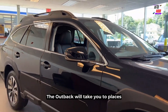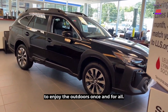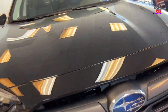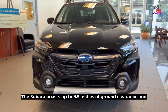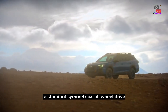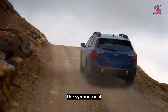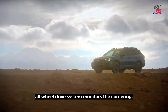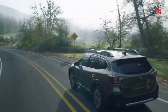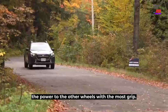The Outback will take you to places you have only seen on the Discovery Channel — you can finally tick off that bucket list to enjoy the outdoors. The Subaru boasts up to 9.5 inches of ground clearance and a standard symmetrical all-wheel drive designed to optimize traction in various conditions. According to Subaru, the symmetrical all-wheel drive system monitors cornering, braking, and acceleration to deliver the right power to all four wheels continuously. For example, if a wheel slips, the system transfers power to the other wheels with the most grip.